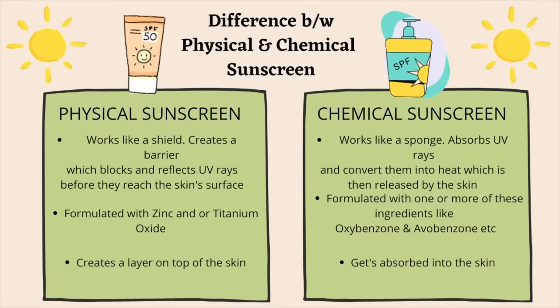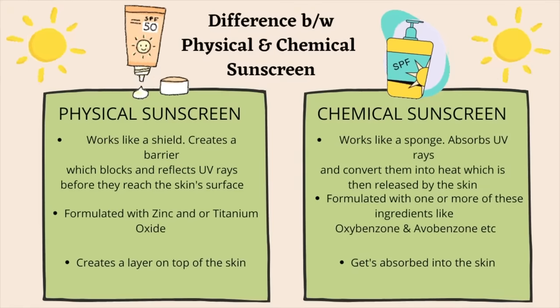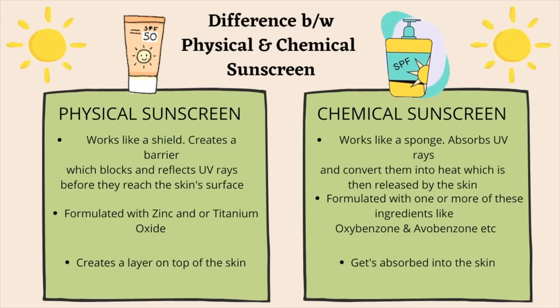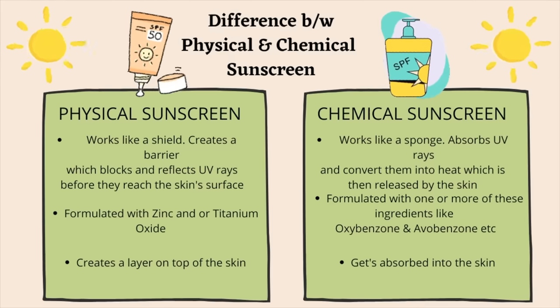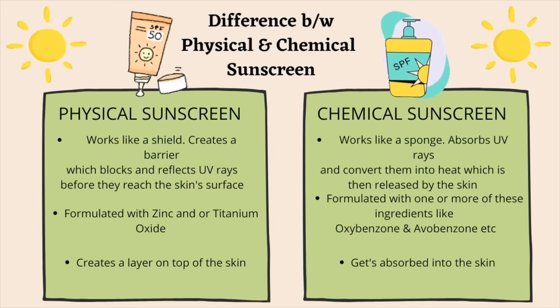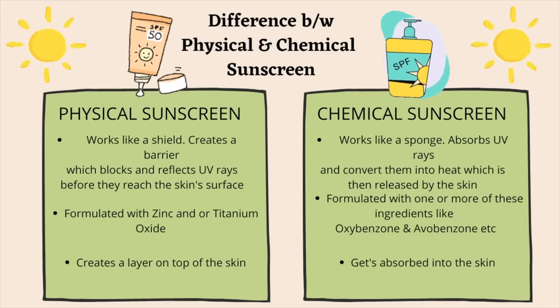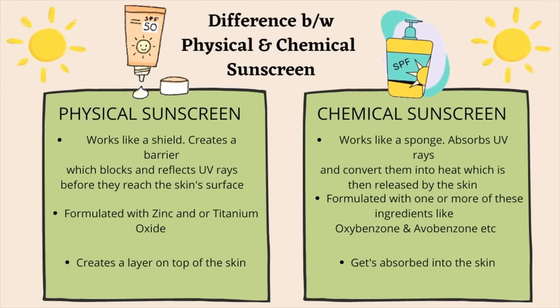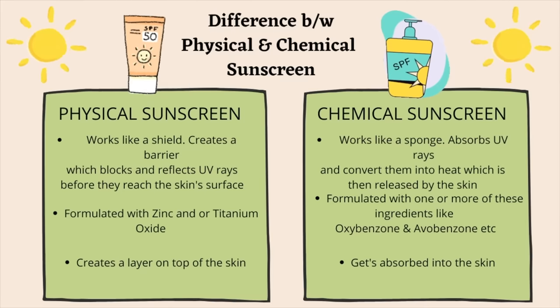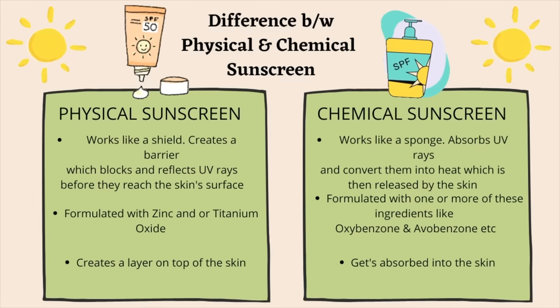First, let's quickly see what the different forms of sunscreens available in the market are. There are two major forms: a physical sunscreen and a chemical sunscreen. A physical sunscreen works like a shield — it creates a barrier that blocks and reflects UV rays before they reach the skin's surface. Chemical sunscreens work like a sponge — they absorb UV rays and convert them into heat, which is then released by the skin. Physical sunscreens are formulated with zinc and/or titanium oxide, while chemical sunscreens use ingredients like oxybenzone and avobenzone. A physical sunscreen creates a layer on top of the skin, whereas a chemical sunscreen gets absorbed into the skin.